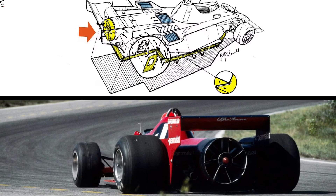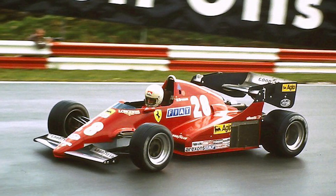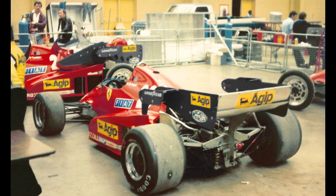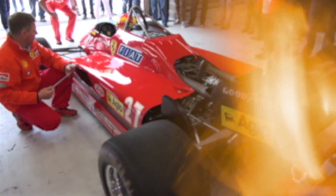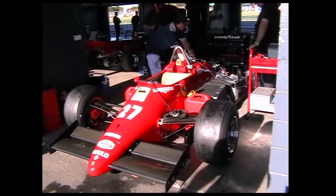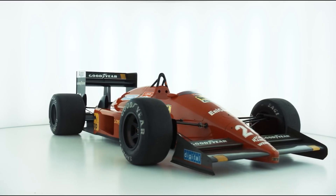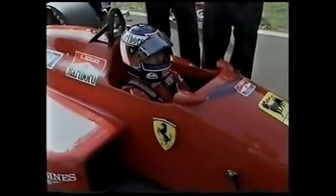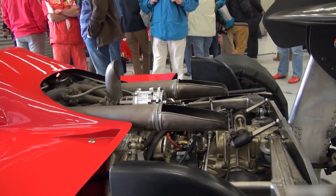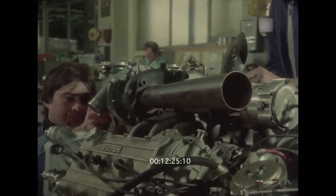The rulemakers responded. For 1983, FISA mandated flat-bottom floors, effectively killing full ground effect. Ferrari rushed an interim 126C2B and then the 126C3. In 1984, turbo cars were restricted to 220 liters of fuel per race. Over the rest of the decade, further limits curbed the arms race, and by 1989 turbos were out entirely. When people say the 126C2 was banned, they're really pointing to this chain reaction — the car as the symbol that made the crackdown inevitable. Inside Maranello, the engine program didn't end with one car: Tipo 021 evolved into 031 and 033, powering the 156-85, F1-86, and F1-87 series, culminating in the F1-87-88C. If the 126C2 was the spark, those cars were the fire it lit.